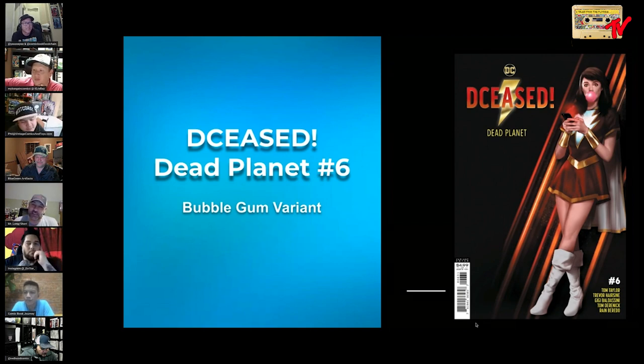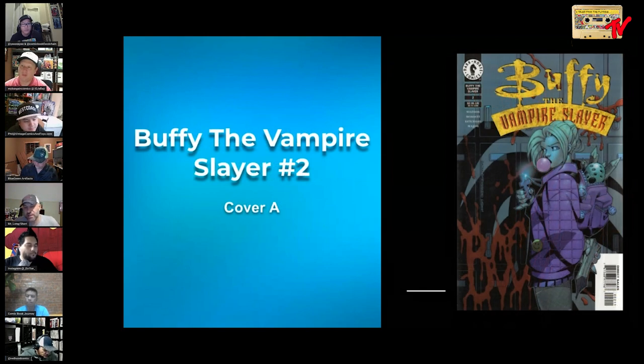Here's a relatively recent DC bubblegum cover — this is a variant for DC's Dead Planet number six. When this was solicited, I knew I had to have it. I like this frankly a lot better than the Shazam version we could have included — we could have had another guy blowing a bubble on this list, but I figured I'd put this in its place instead. Super cool cover and a badass story — go out and read it. The glossy cover doesn't do the book justice.